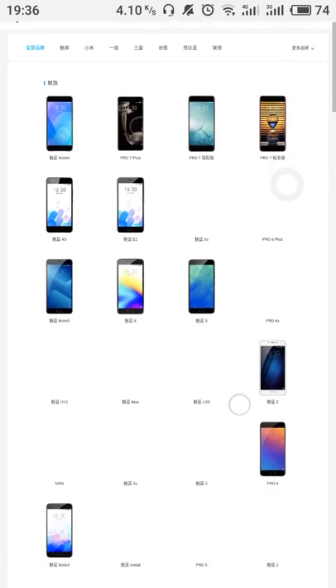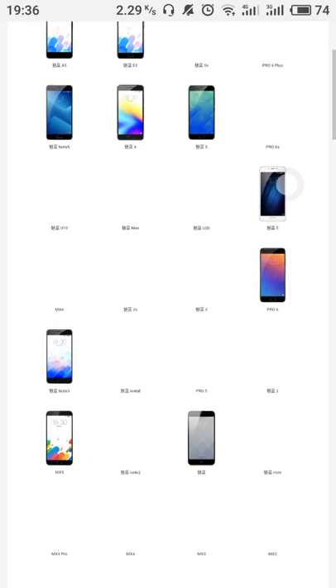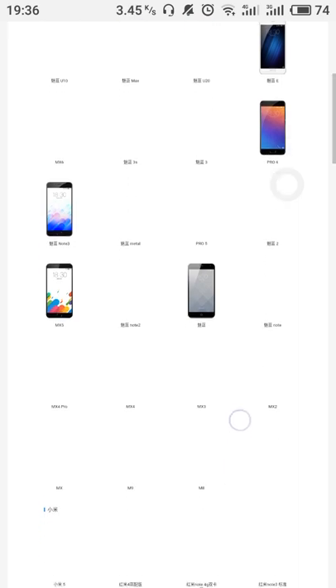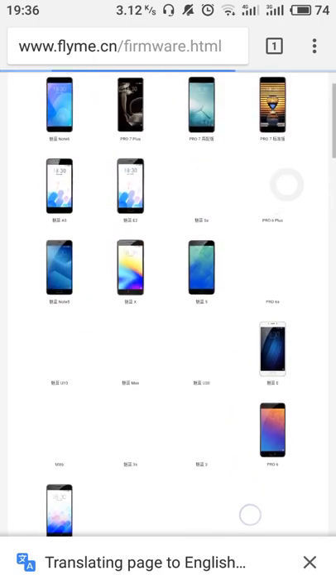There are many devices displayed here — this is the list of devices. In China, this device is known as Meizu Note, but globally it is known as Charm Blue Note 3. We will find Charm Blue Note 3 in the list.